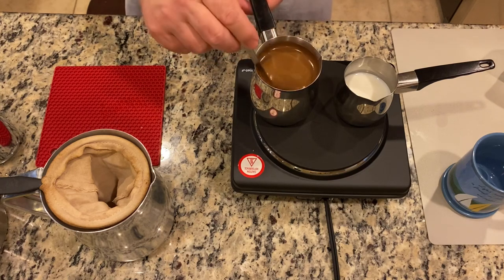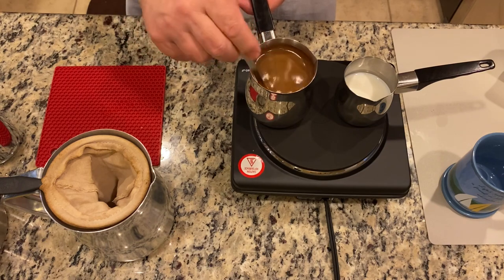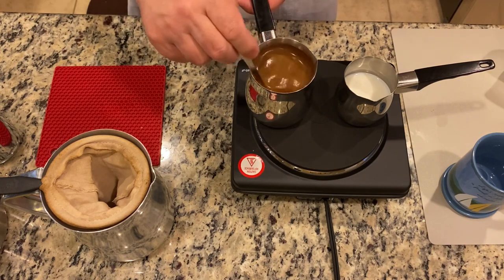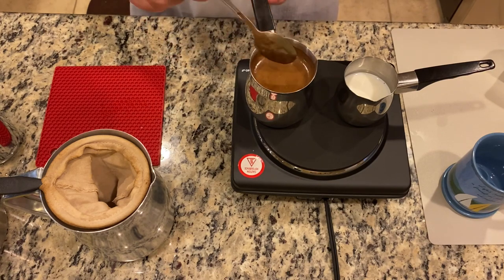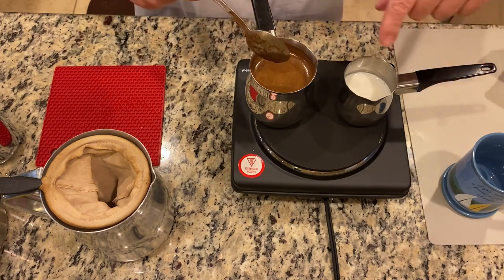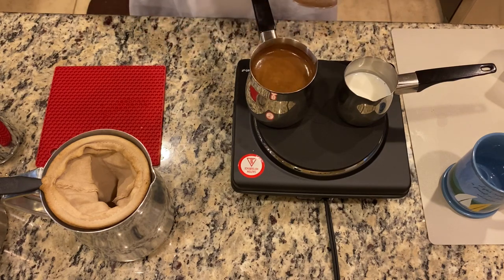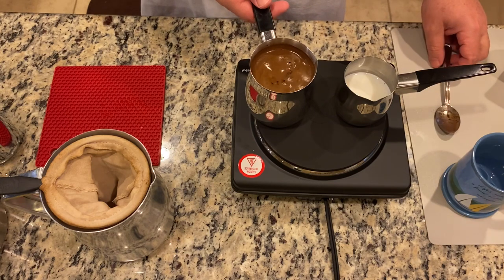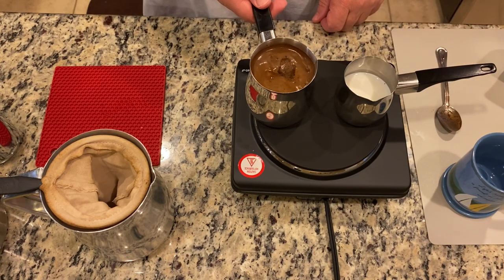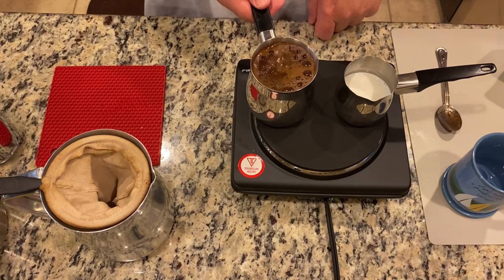The coffee is starting to boil up — look at that, it looks so good. It's starting to simmer up again. My milk is also starting to bubble up a little bit. It's starting to boil again, and you see how it's simmering up — you don't want it to overflow, because then you have a mess.